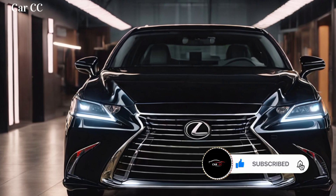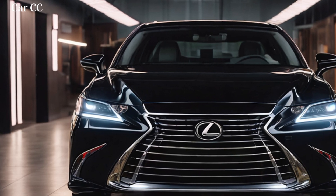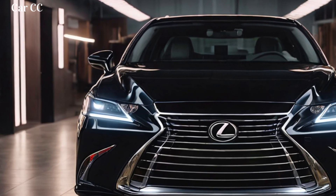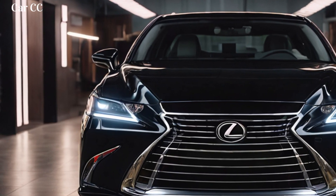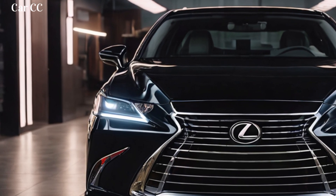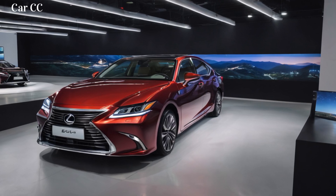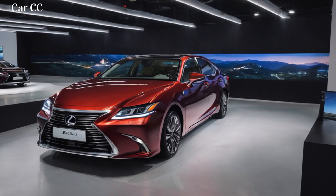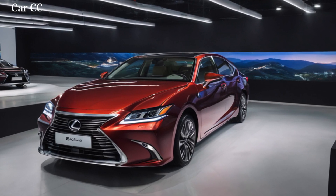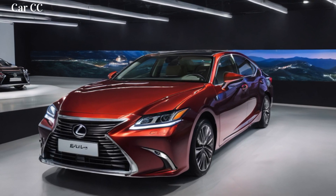The stunning digital instrument cluster is customizable to your every preference. Whether you're a map fiend or a performance enthusiast, the information you need is always right in front of your eyes, displayed in crisp, high-resolution perfection. But the ES350 isn't just about tech — it's about comfort and practicality. The seats are sculpted for support, heated and ventilated for ultimate temperature control. The Mark Levinson sound system turns every drive into a concert, while the intuitive Lexus climate control system ensures consistent comfort throughout the cabin. With ample cargo space and clever storage solutions, the ES350 is just as happy hauling groceries as it is conquering weekend getaways.